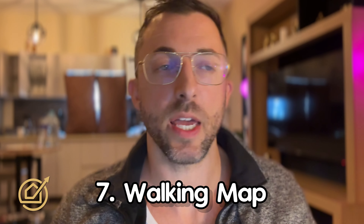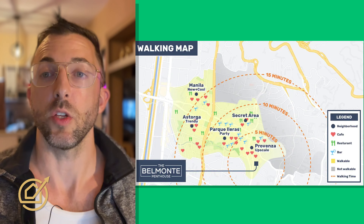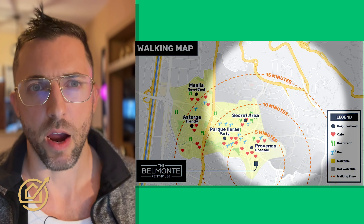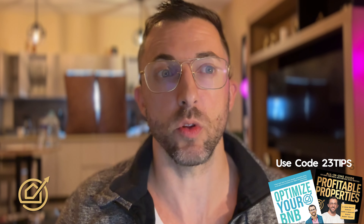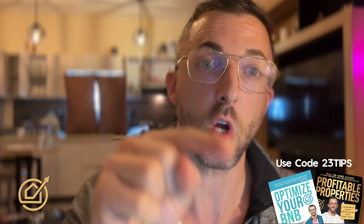Number seven: a walking map. In addition to setting yourself apart from the competition, it's branded — you can put your brand name on it. Notice the grayed-out area marked 'not walkable.' If a guest is unfamiliar with the area and is considering two or three listings, and one or two of those are in the grayed-out area, you may have convinced that guest to book your spot instead. It's not unlikely they'd eliminate competing listings based on this map.